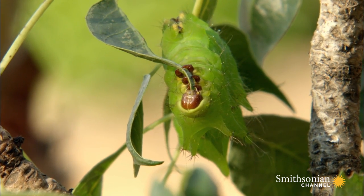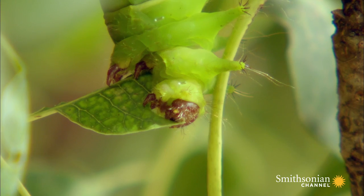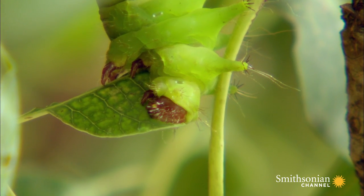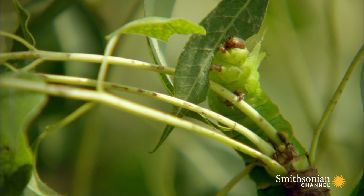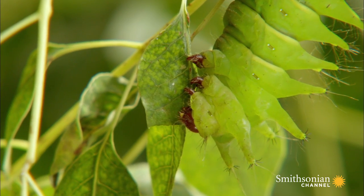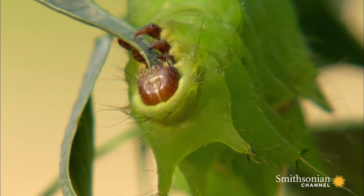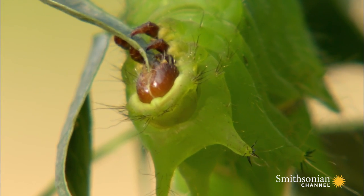The lunar moth caterpillar only has one purpose in its six-week-long life: to eat as much as possible and to build a silk cocoon for hibernation and metamorphosis. In a month and a half, it supersizes from a pinhead at birth to a fat, four-inch-long worm.